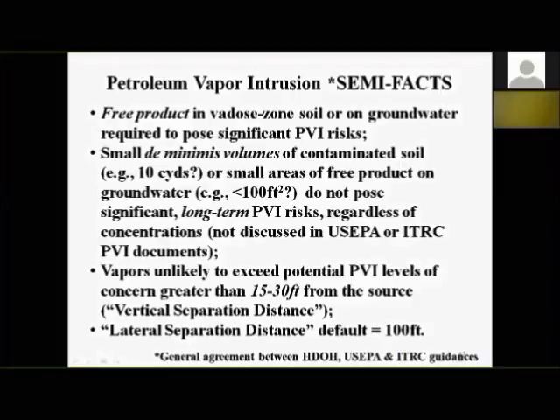I don't know of any sites with significant vapor intrusion problems when the source is greater than 15 feet deep — only one exception involving a huge pipeline release. So 15 feet looks solid. For lateral separation distance, ITRC and EPA documents use 100 feet — vapors can spread laterally, especially under asphalt in the anaerobic zone, but 100 feet seems to match what we see in the field.